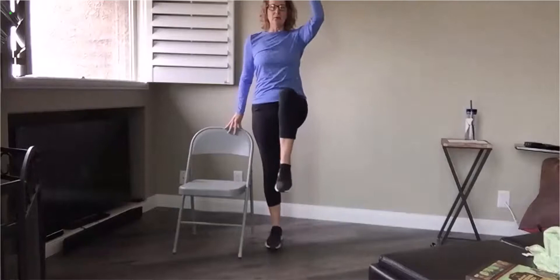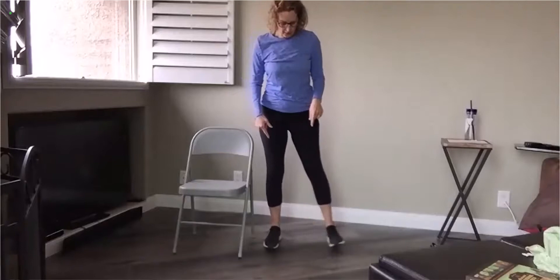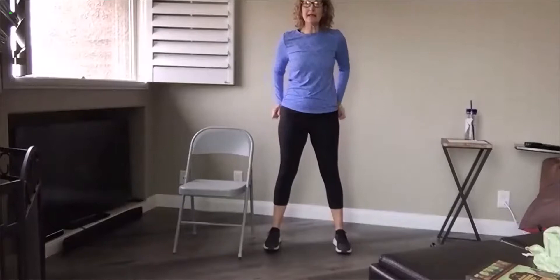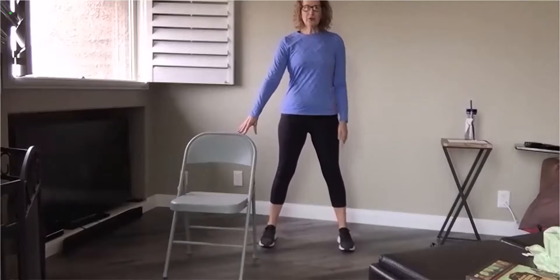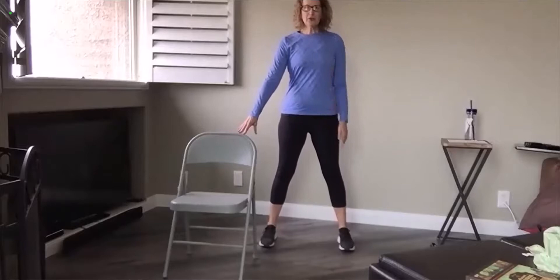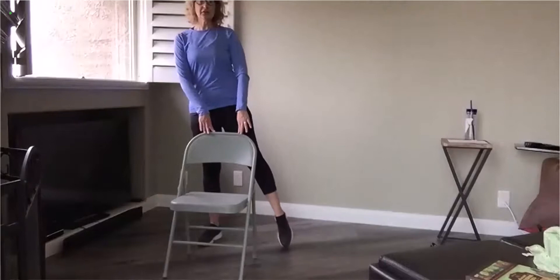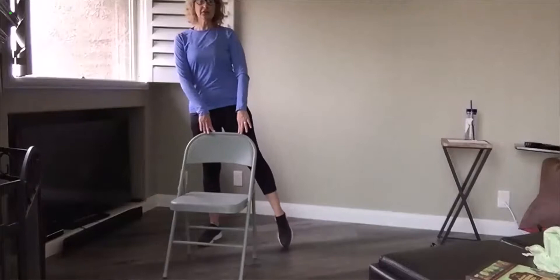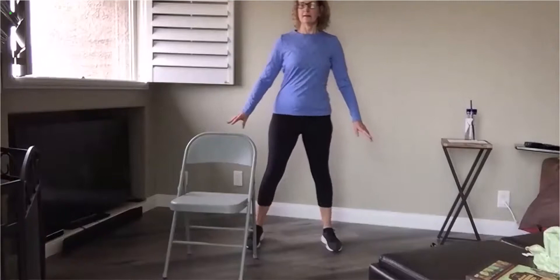We're going to walk our feet a little wider. Remember, the wider the feet, the better the base you have — we'll make it closer feet, the harder it is. But let's start wide. So your chair can be somewhere where you can grab onto it, feet are wide, and we're just going to take our weight over onto one side, reaching that opposite toe, and then shift it over to the other side.